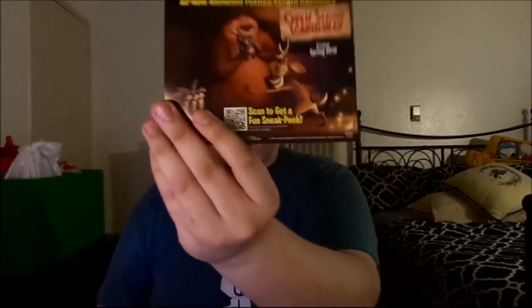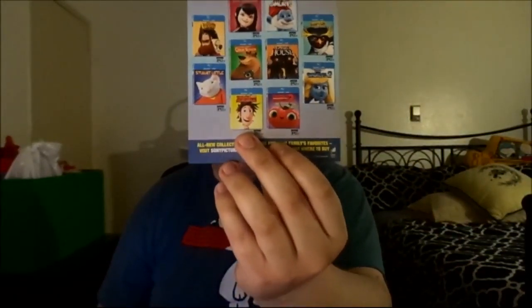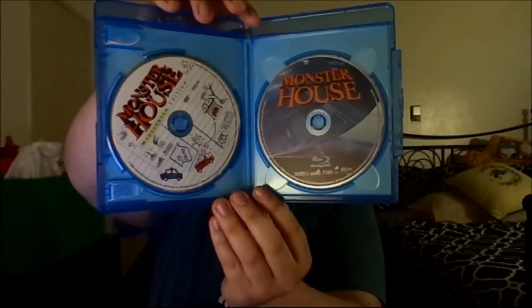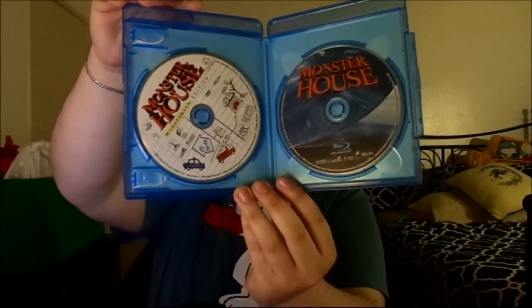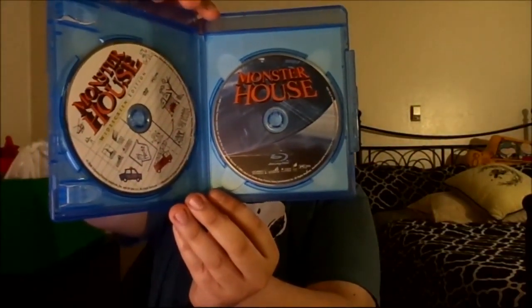This is a Blu-ray and DVD combo pack. Inside it has an Open Season: Scared Silly advertisement, along with ads for all the DVDs carrying the cover art for their Blu-ray and DVD combo packs. It also has the old DVD with the map, and the other disc has the original artwork for Blu-rays, because back in 2006 Sony was releasing tons of Blu-rays with this artwork since it was brand new at the time.